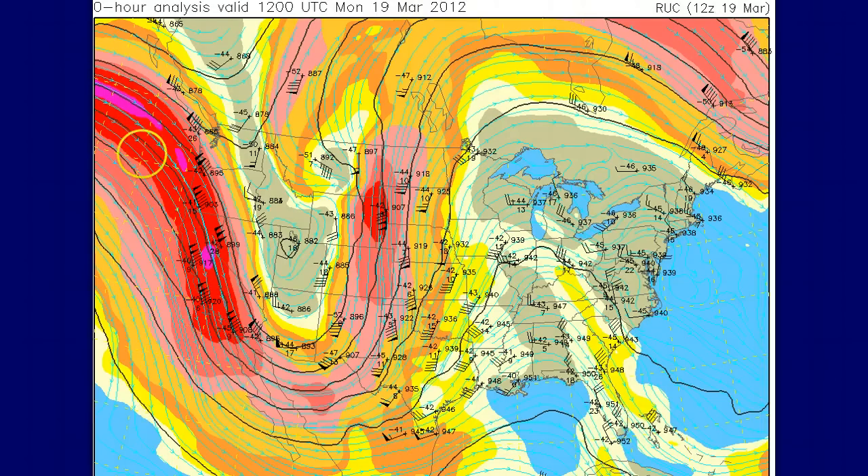I wanted to show you the intense jet coming onshore in the west and the deep trough that's as big as the United States from north to south. It's a very strong trough. I'll show that to you on satellite — you can see out here how this is the big upper-level storm system.